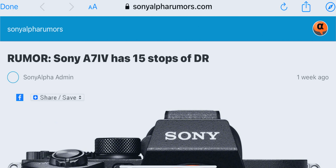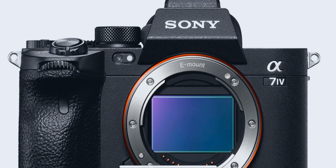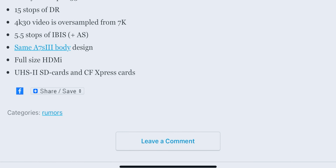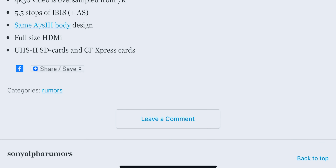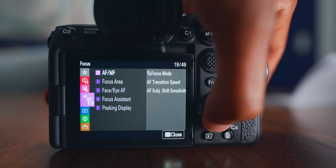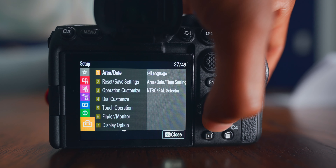According to the rumors, the a7IV may have 4K60 and 10-bit, though some people are saying it might still have 8-bit in order to not kill off the a7SIII. It may not have 4K60 at all. I think it will be an amazing camera — it will have improved autofocus, improved codecs, and the improved menu system from the a7SIII. It may not have 4K120 or some of the highest codecs. We'll still have to wait and see.